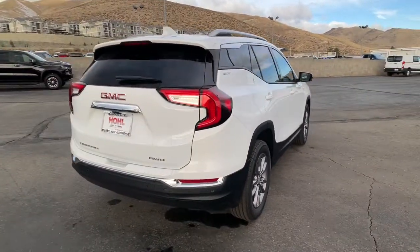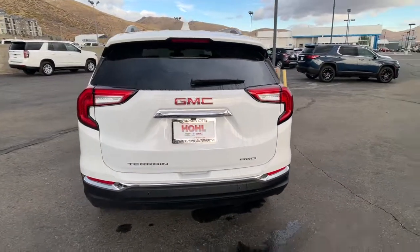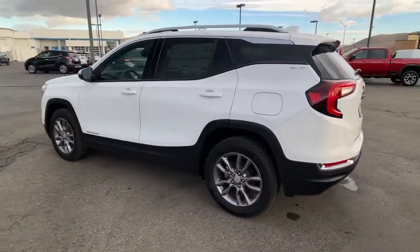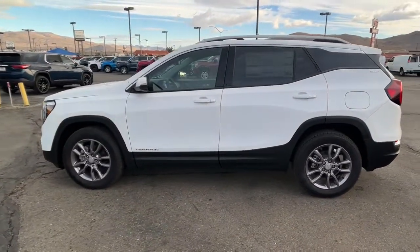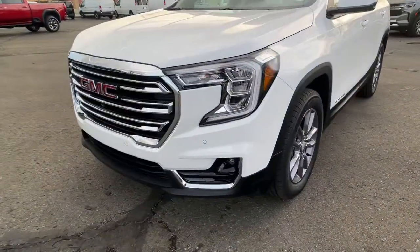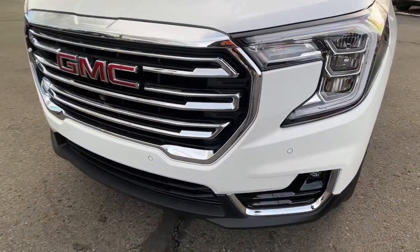The following are some of this vehicle's highlighted options: navigation system, keyless entry, lane-keeping assist, power passenger seat, adaptive cruise control, satellite radio, fog lamps, power liftgate, premium sound system, and electronic stability control.